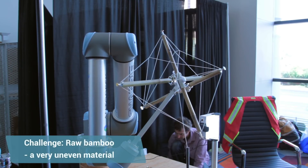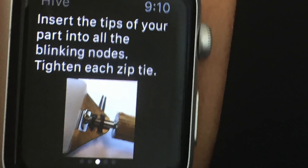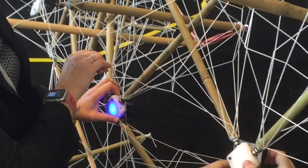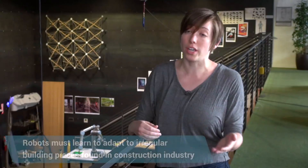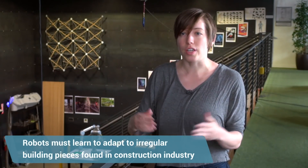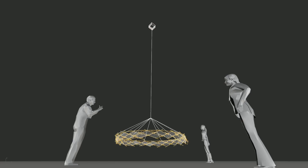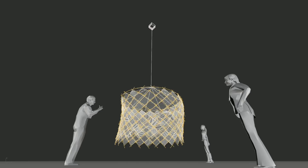We used raw bamboo, which is a very uneven material. A big question for this whole project was whether it's possible to give a robot this irregular piece, which is really relevant to construction. In manufacturing, the supply chain can allow for much smaller tolerances, but in construction the tolerances are pretty broad.